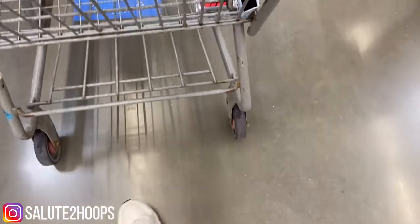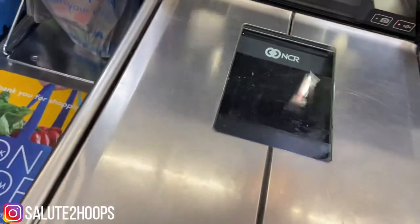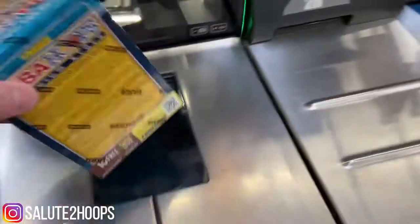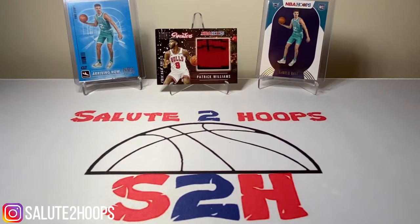That is a lot of Pepsi. Salute to Hoops guys, welcome back to the channel. Another day, another video, another day in this crazy hobby of ours. I'm pretty stoked because, as you can see in the beginning of this video, I was able to hit a little restock at Walmart finally. So I finally have a little bit of product that I haven't paid resale for, which is always nice.